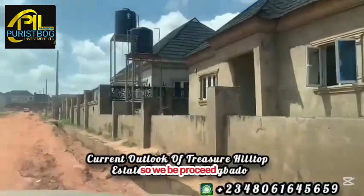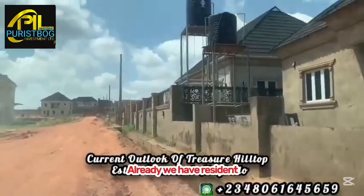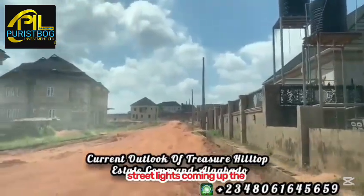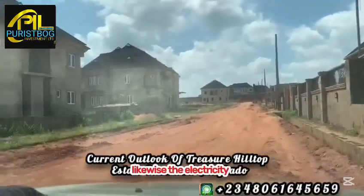We already have residents living inside the estate. You can see the overhead tank, street lights coming up, and the drainages have already been constructed. Likewise, the electricity infrastructure is in place within the estate.